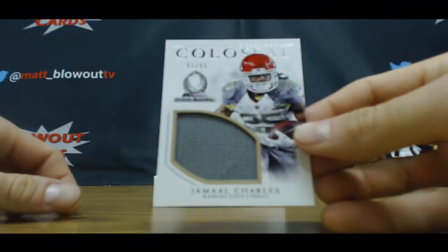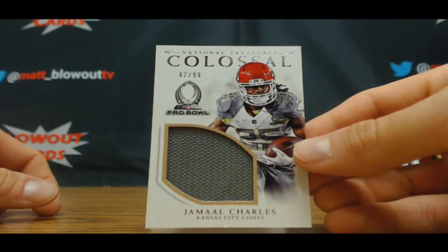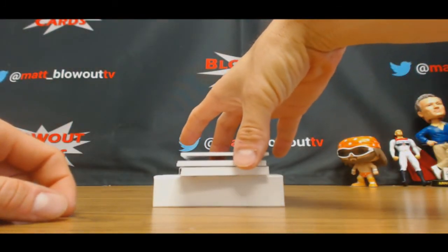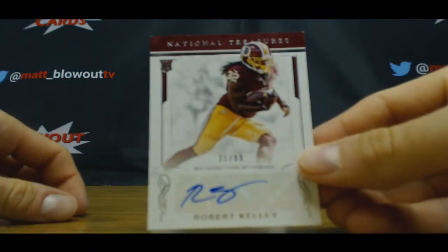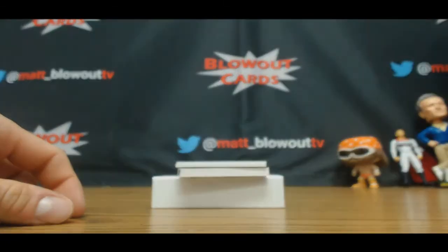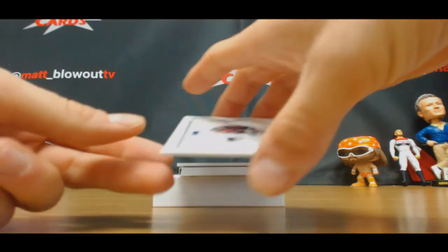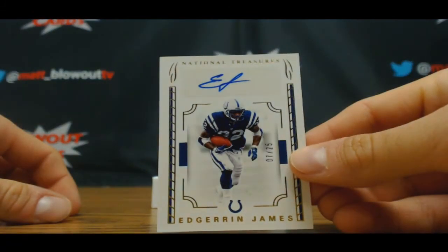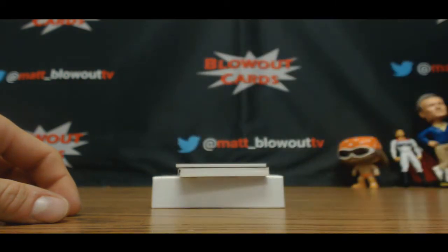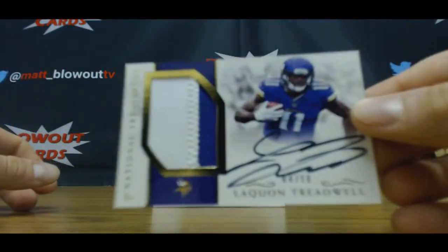Numbered 82 of 99, Jamal Charles. This next card I like — I've actually never hit one of these before. Washington Redskin, 21 of 99, Fat Rob, Robert Kelly. This is a solid veteran piece, 7 of 25 — Edgerrin James. Then you've got a horizontal rookie patch auto, 4 of 10, Laquan Treadwell.